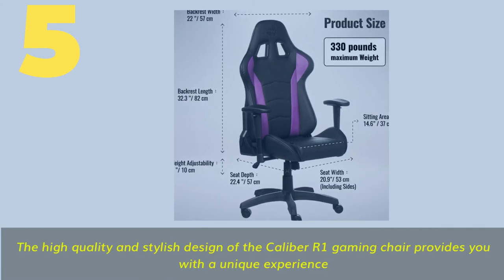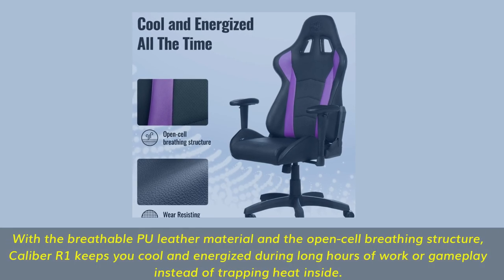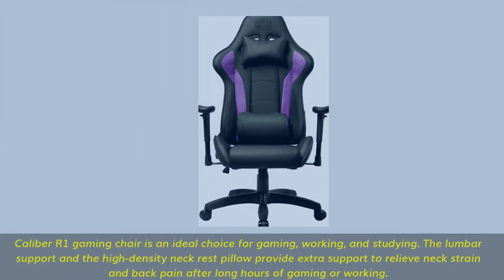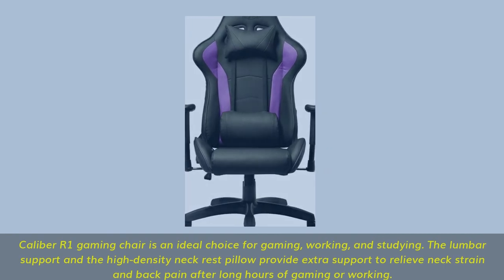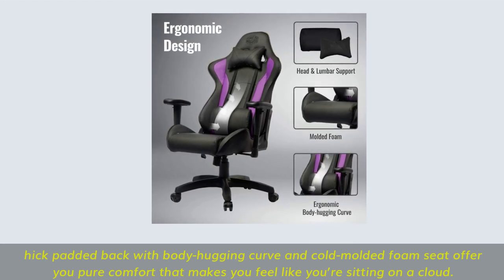Number 5. The high-quality and stylish design of the Caliber R1 Gaming Chair provides you with a unique experience. With the breathable PU leather material and the open-cell breathing structure, the Caliber R1 keeps you cool and energized during long hours of work or gameplay instead of trapping heat inside. The Caliber R1 Gaming Chair is an ideal choice for gaming, working, and studying. The lumbar support and the high-density neck rest pillow provide extra support to relieve neck strain and back pain after long hours of gaming or working. The thick padded back with body-hugging curve and cold-molded foam seat offer pure comfort that makes you feel like you're sitting on a cloud.